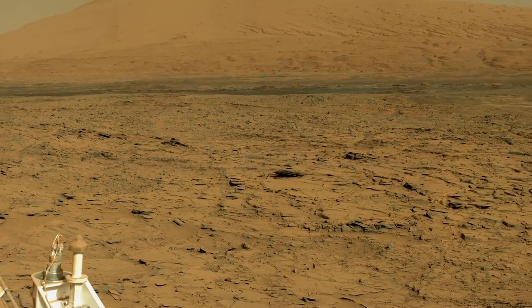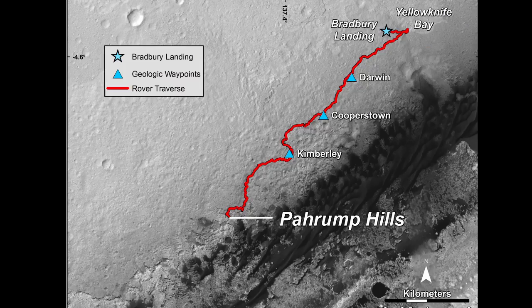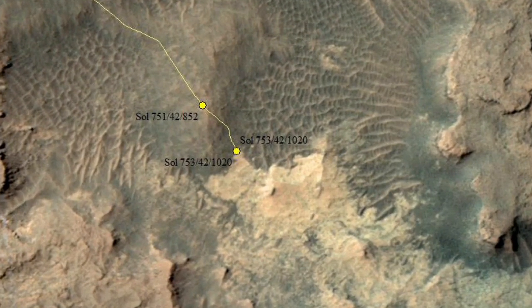We landed on Mars over one Mars year ago with the purpose of studying Mount Sharp. We've driven six miles to get to the base of this incredible mountain.